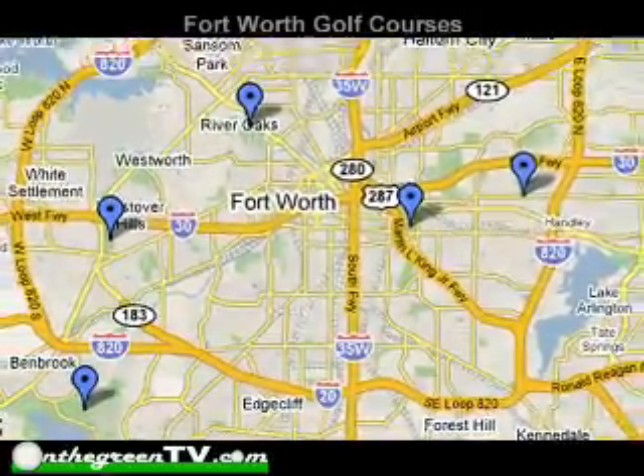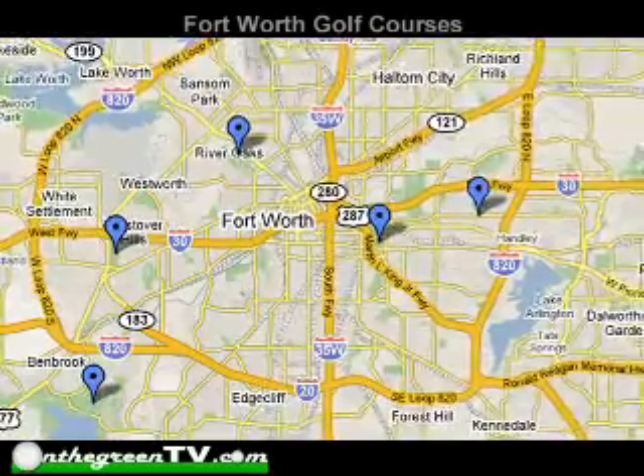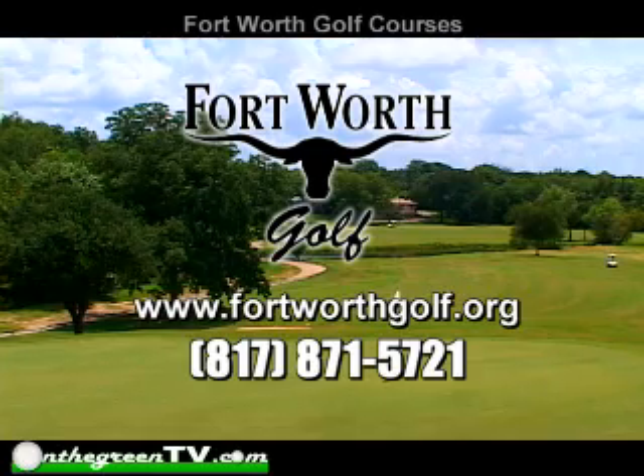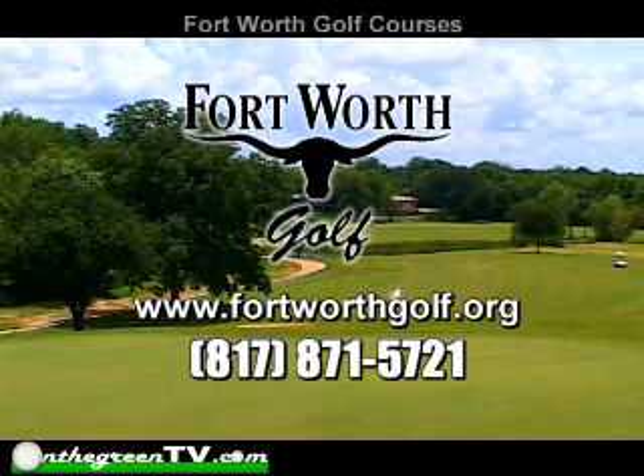All courses, with the exception of Pecan Valley, are located within the 820 Loop. For more information and to book your next tee time, visit www.fortworthgolf.org today.